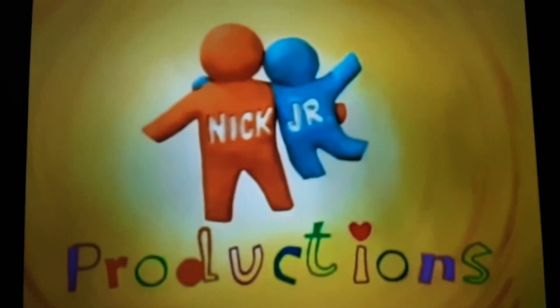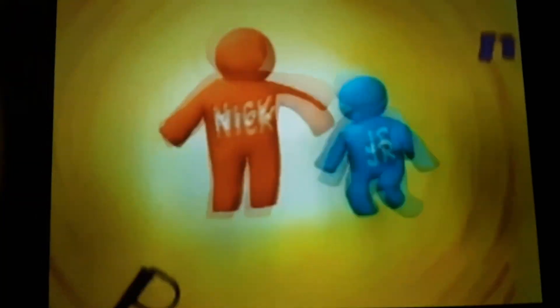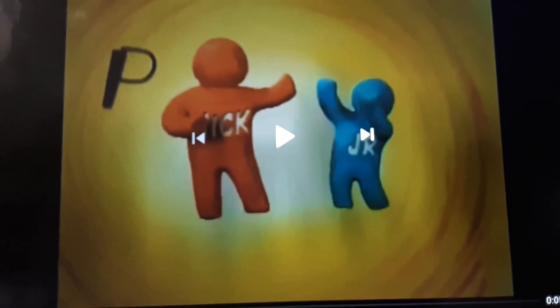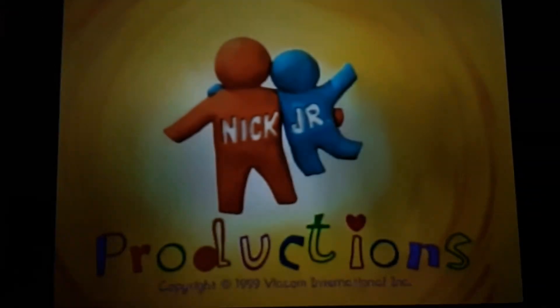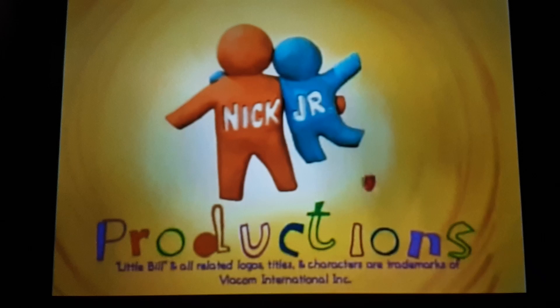Next is the Clay logo, from 1999 to 2009. Here is a version with a copyright notice. This copyright notice was seen on all episodes of Little Bill.